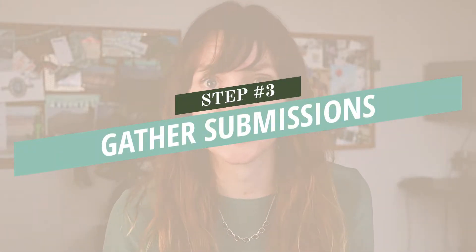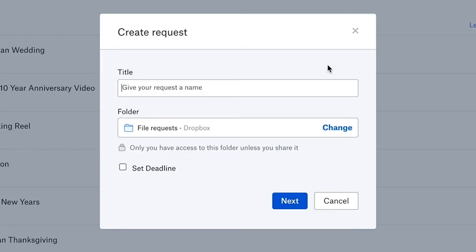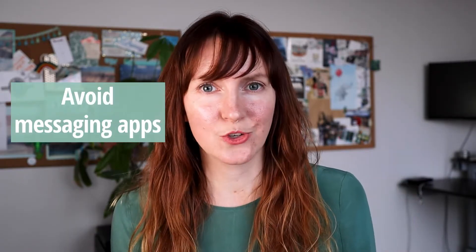Step number three is to gather submissions. If you want to collect video messages from friends and family, I suggest creating a Dropbox folder or a Dropbox file request — you can just share the link and have everyone upload their videos directly there. So you're not trying to chase down video files from email, text threads, or social media messaging platforms. Other options are Google Drive or WeTransfer. You definitely want to avoid using text messaging apps to transfer and collect video files — a lot of these apps will actually compress the video and make it smaller, so when you're trying to play it on a TV or computer, it ends up really small and grainy.